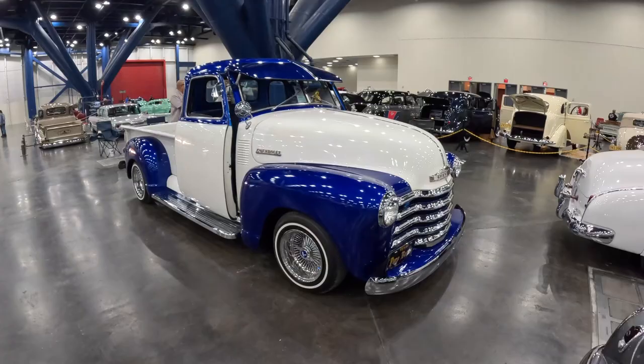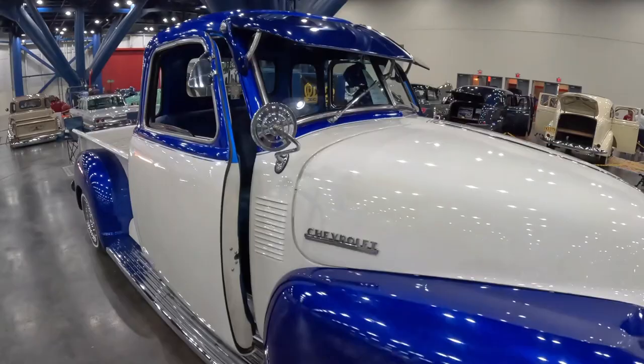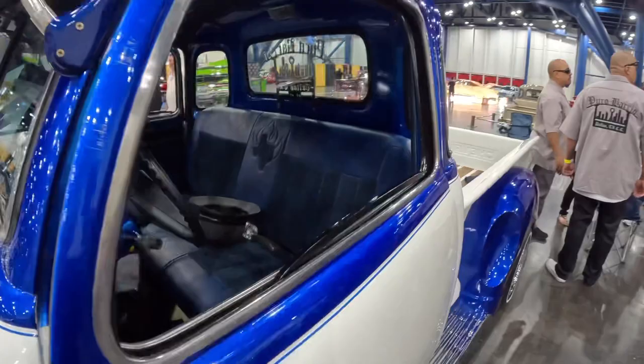Sick Chevy 3100 with suicide doors behind it — oh, that blue is sick. I love the two-tone blue — see how it's different shades right here? That's so sick. I've got a big thing for these Chevy 3100s, been seeing so many sick ones lately, and this one's up there with some of the nicest I've seen. Wow, it's clean.